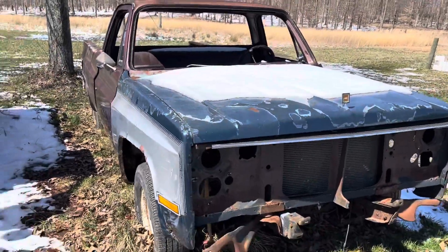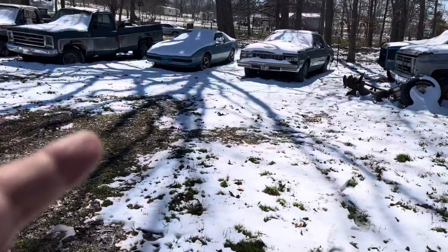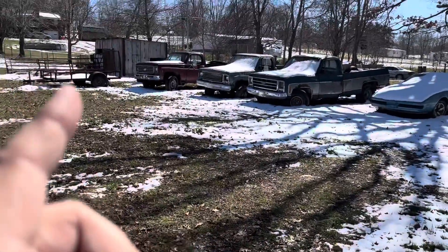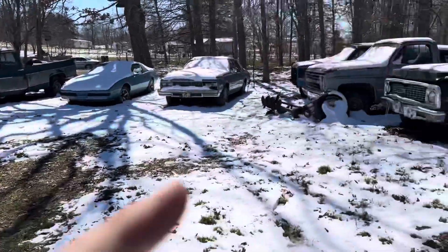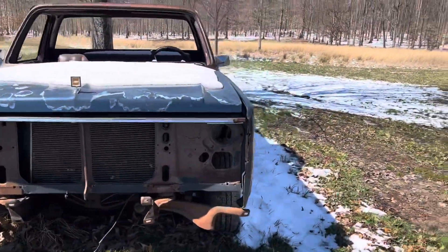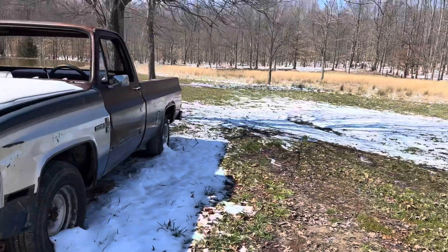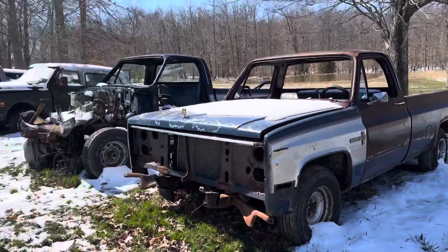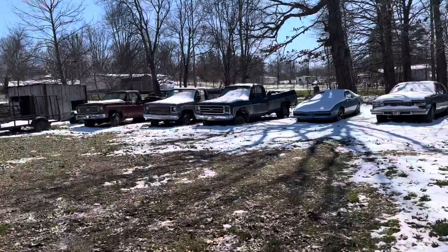So I got a '99 S10 four-wheel drive, the Firebird, the Caprice, and then those three square body trucks, a square body Suburban, this one and this one. If he's out trying to find a bunch of square bodies today, it's going to be hard to find that many in one spot, especially being able to get them bought.